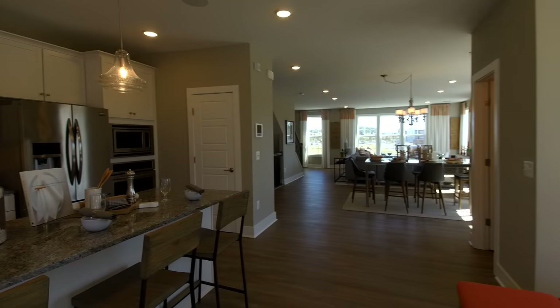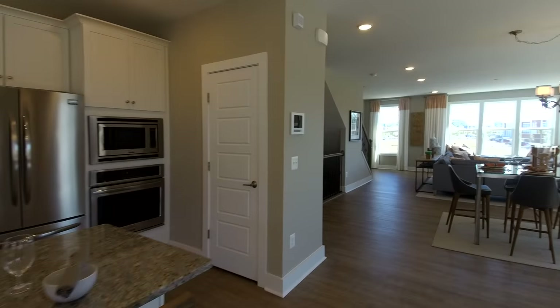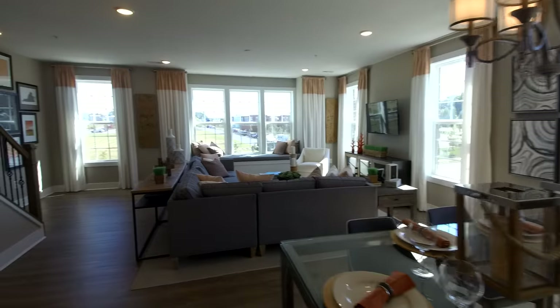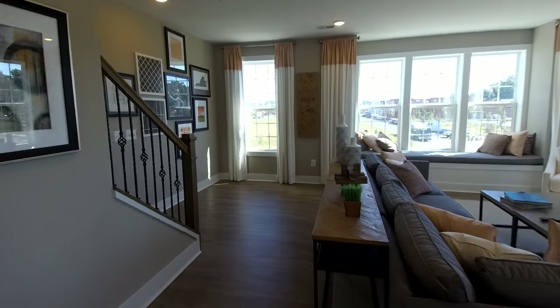Just a really nicely done unit. I already showed you the powder room, and it's just a really open, bright, and airy floor plan. We're going to go on up to the third level.